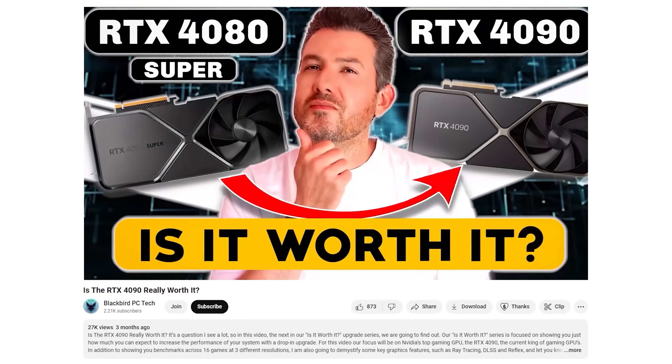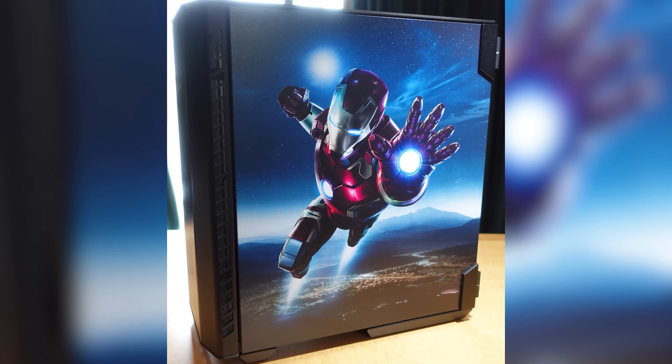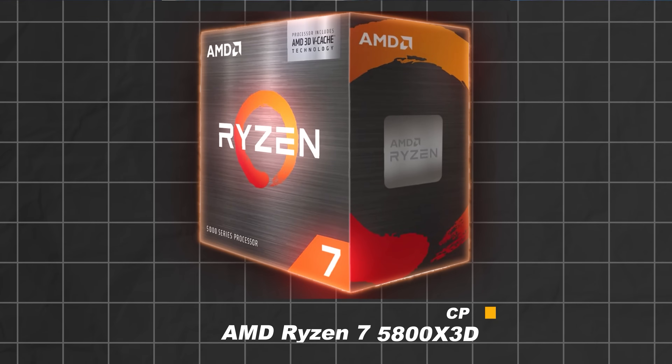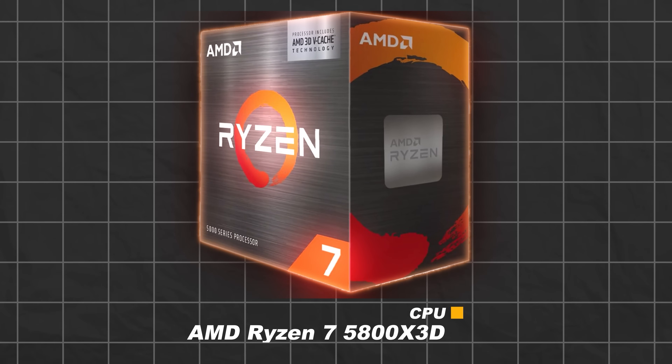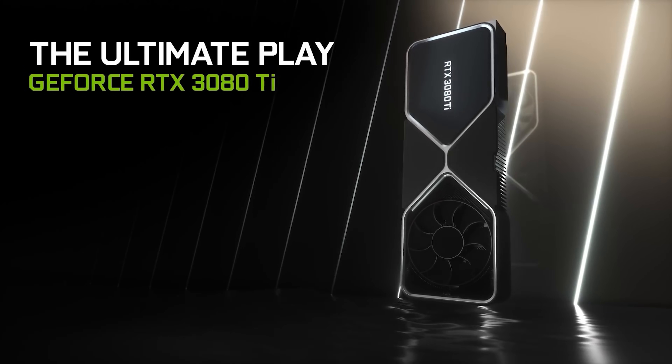My name is Matt. I'm a former rocket scientist, and my goal is to help you make the right component choices and put them together the right way every single time. In the Is It Worth It series, we've been helping you make the right choice by showing you just how much you can expect to increase the performance of your system with drop-in upgrades. In this video, our focus will be on upgrading my AM4-based Falcon Northwest Talon gaming PC, consisting of a Ryzen 7 5800 X3D CPU and an RTX 3080 Ti GPU, one of the highest performing last-gen gaming combinations.